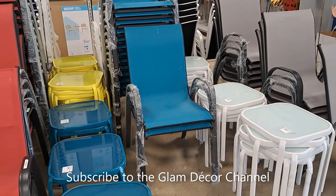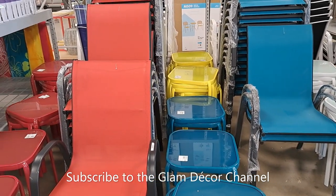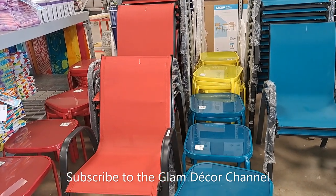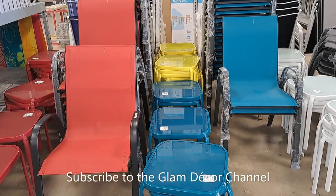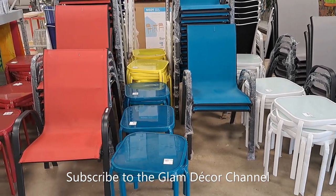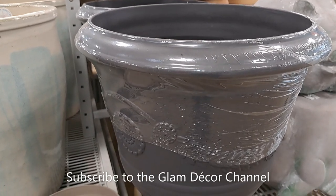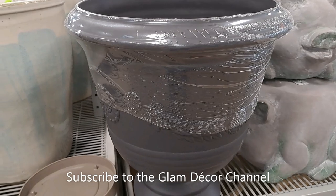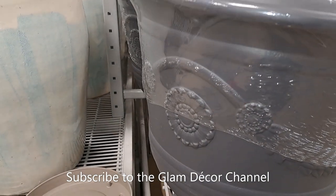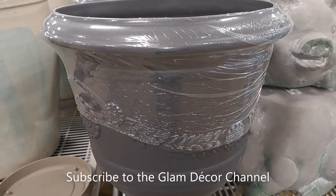Here we see some odd-and-end pieces — if you're looking for patio furniture the prices were really reasonable, from $29.99 to $49.99. And if you're looking for a planter, I think it was $49.99.